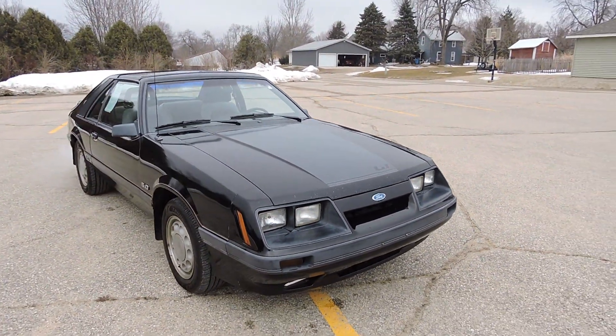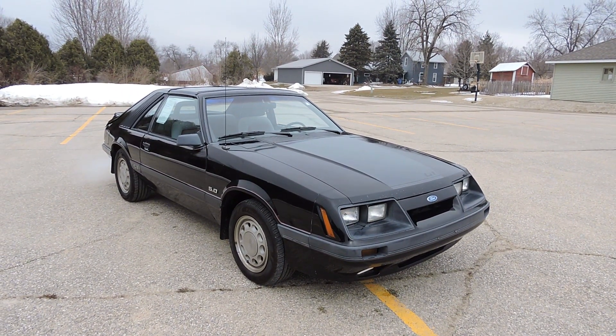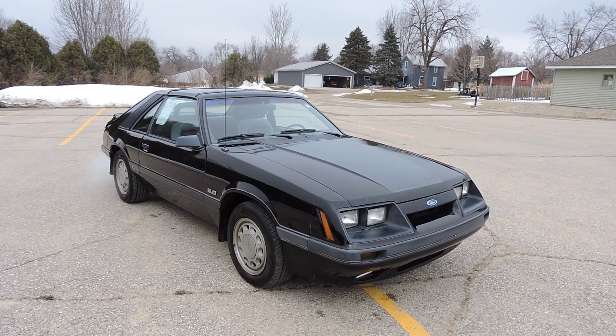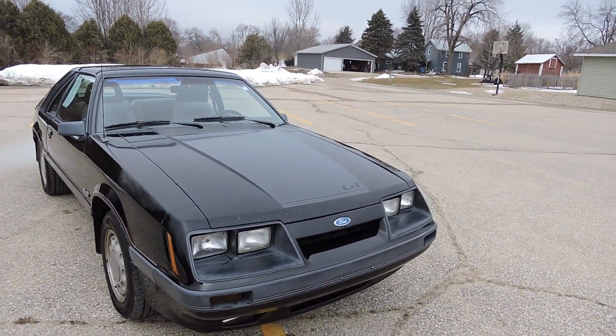The previous owner owned this car for the last 25 years. When we got it we just put brand new tires on — the tires don't have 10 miles on them. The car seems to run really good, it's got 87,000 actual miles.